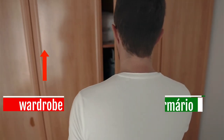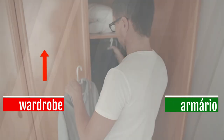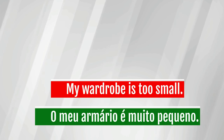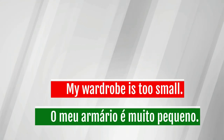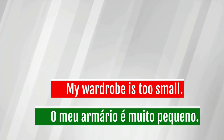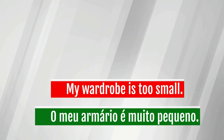Wardrobe — armário. My wardrobe is too small.